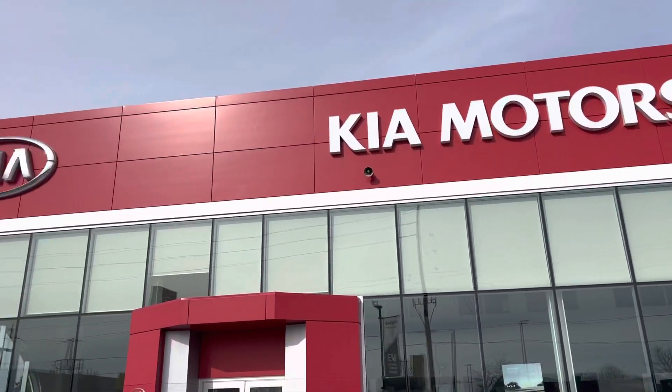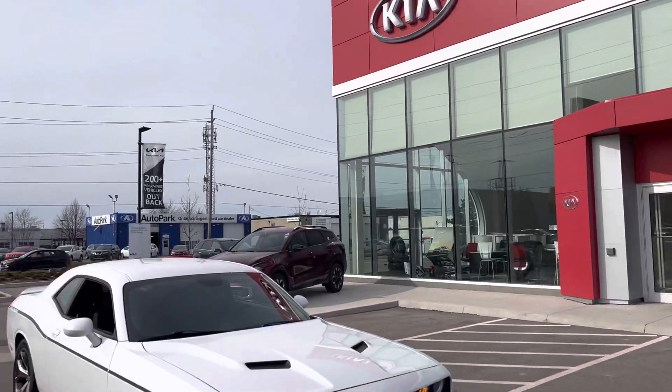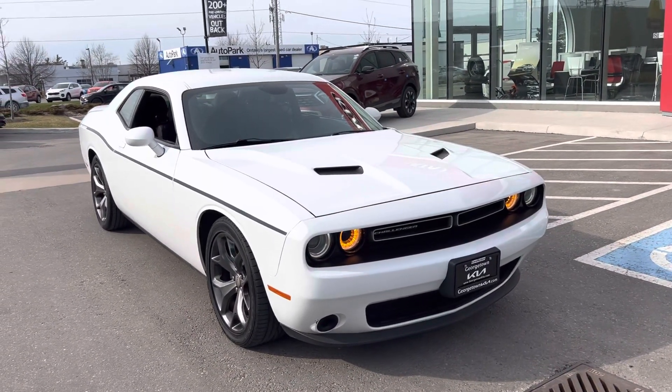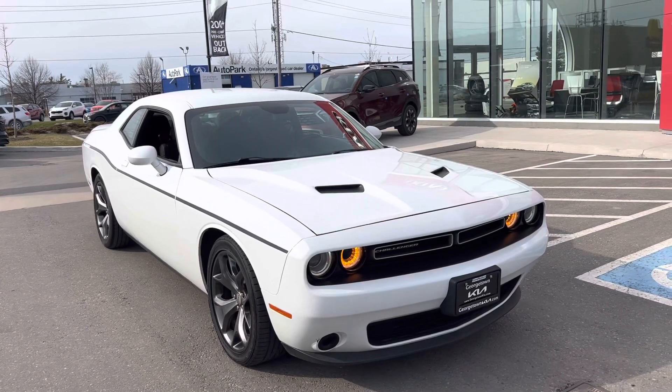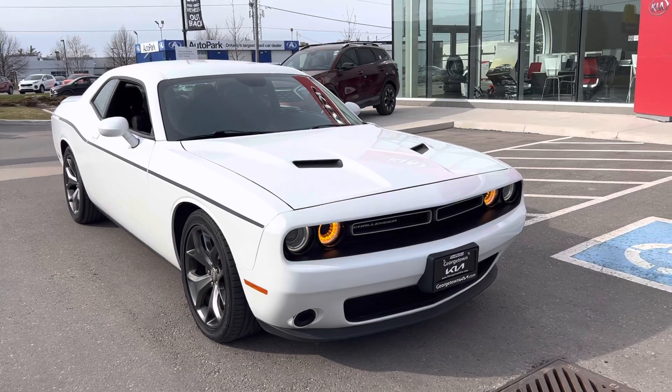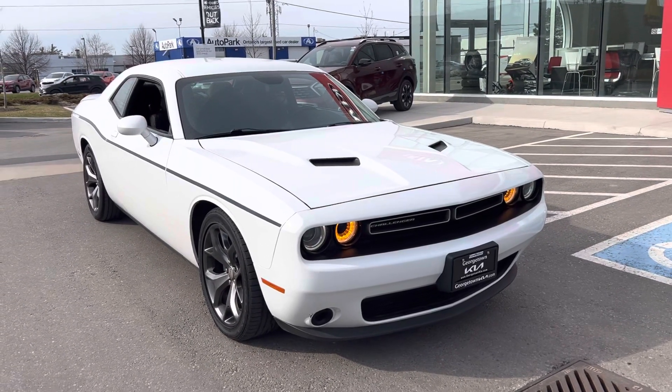Good afternoon, this is Chris here from Georgetown Kia. Just want to say thank you so much for inquiring on this beautiful 2015 Dodge Challenger SXT. This vehicle has been kept in amazing condition for the year and the mileage.